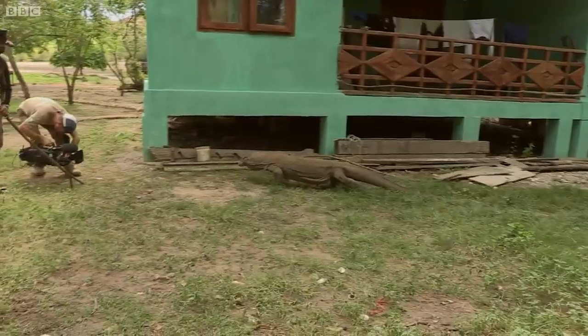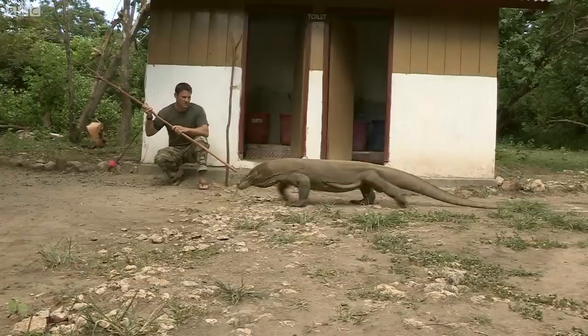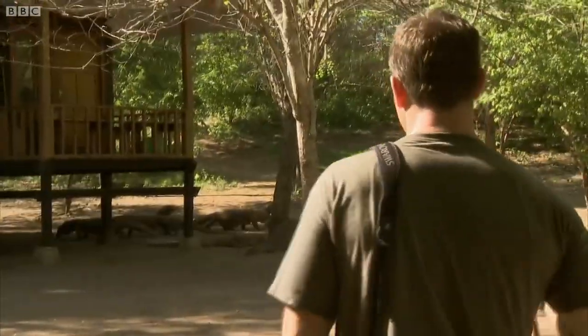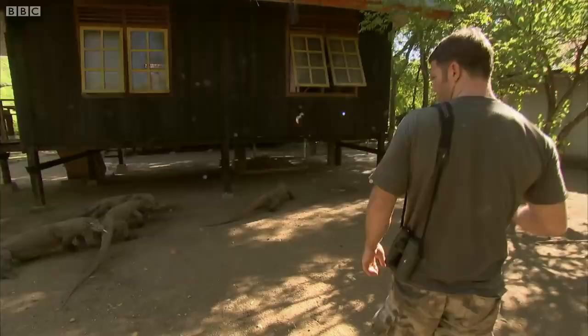I think you might want to back up a little bit there, Gray. As opportunists, these lizards will try and eat anything they think they can get away with, even occasionally people. It seems the pickings around the guides' huts must be pretty good, because there are loads of dragons here, and they're big.